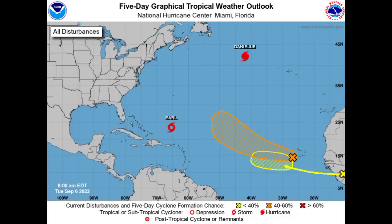Moving on to the two disturbances: the first is located in the vicinity of the Cabo Verde Islands, given a medium chance — 60% — to develop over the next couple of days. A general westward then west-northwestward track is expected across the Atlantic. It is likely to encounter unfavorable conditions and has limited time to get itself together, but if it does intensify into a tropical cyclone, it will acquire the name Fiona.